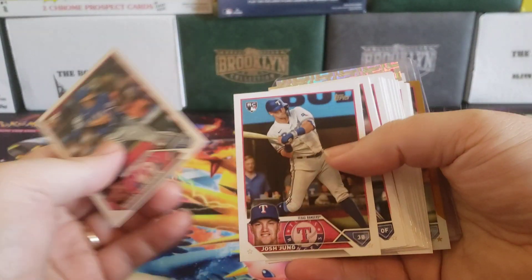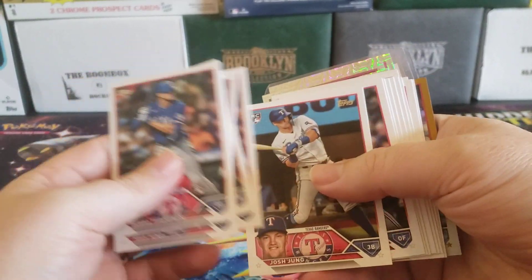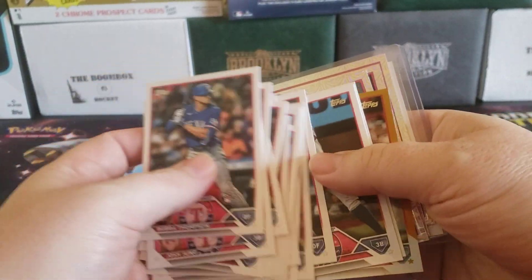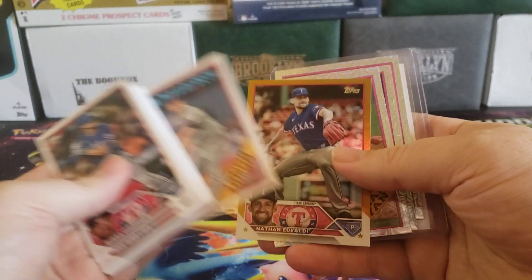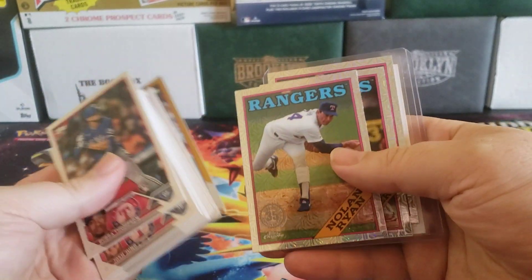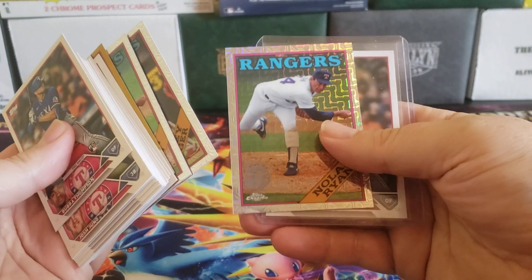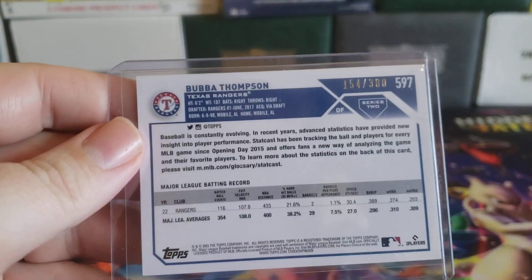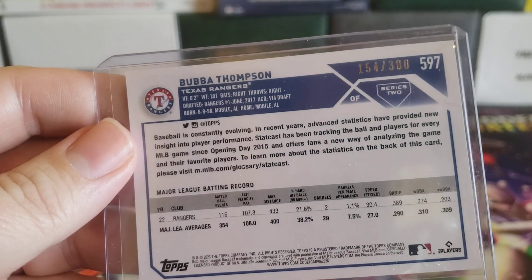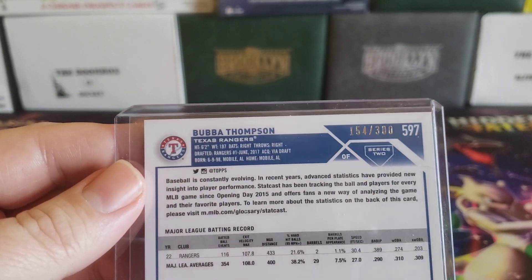We'll start off with the Rangers. The big thing for the Rangers in Series 2 is Josh Young. You also get Bubba Thompson along the way. Plenty of Josh Young base, none of the vet base shipped. Did get a Jake DeGrom 88 insert, Nathan Eovaldi gold foil. And then out of the silver packs, we got Nolan Ryan, Corey Seager, and actually another Nolan Ryan. And then we got this Bubba Thompson — this is the alternate stats on the back, so it's got things like batting average for balls in play, and so on and so forth, numbered 154 out of 300.